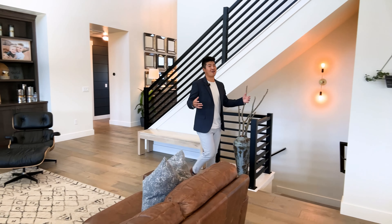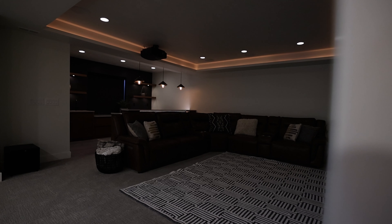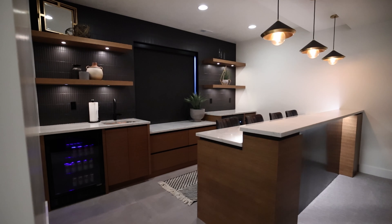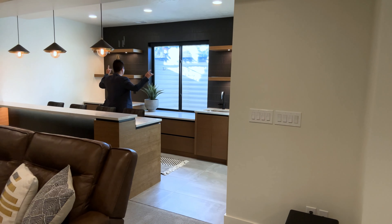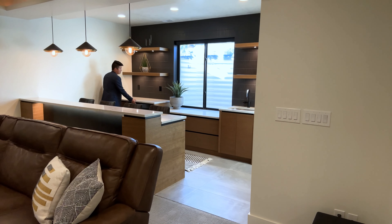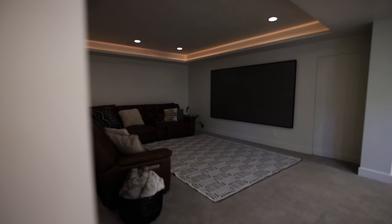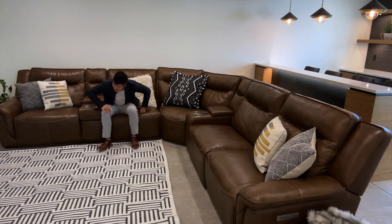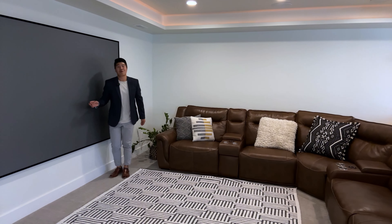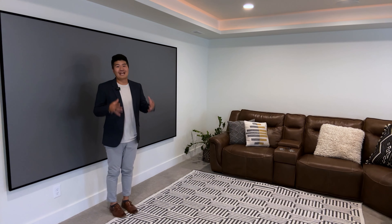I'm so excited for this portion of the video because I get to show you this immaculate basement. Starting on the left side, I love this wet bar area — you have a mini fridge for sodas, a sink, beautiful floating shelves, and a built-in microwave so you can pop all the popcorn you want for the movie theater portion. These couches are so comfortable and I believe every single one has a reclining feature. With the massive screen and limited windows, you can make this room completely dark for a true movie theater experience.